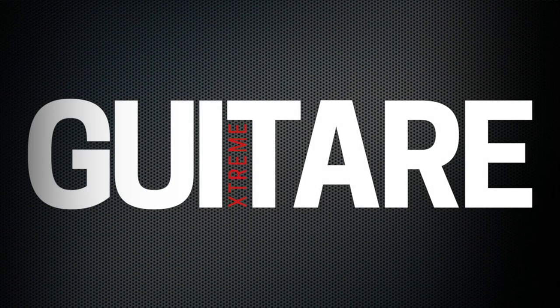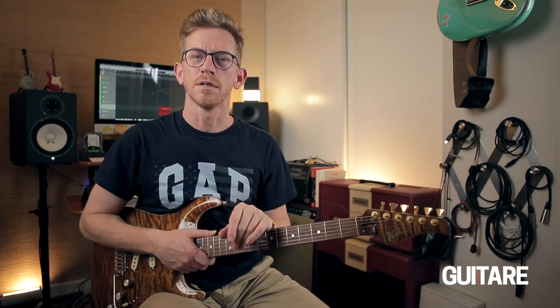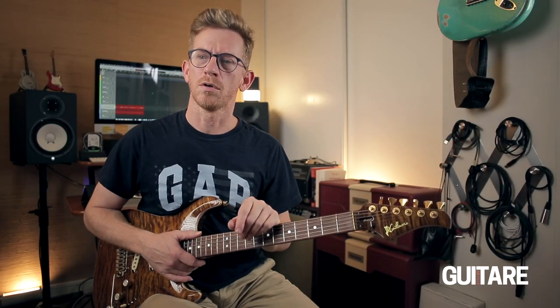Salut à tous, je suis Christophe Marois, bienvenue sur cette nouvelle vidéo Guitare Extrait. Pour le dernier mois de cette année 2022, je vous propose une petite étude de style autour de quelques éléments de toucher d'un guitariste génial qui s'appelle Mark Knopfler, le guitariste de Dire Straits. Je vais essayer de vous montrer quelques aspects qui ne sont pas forcément tout le temps mis en avant dans son jeu.